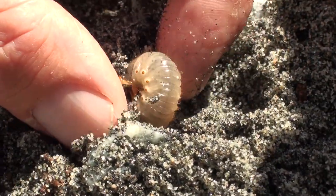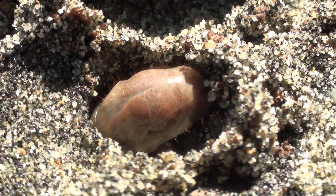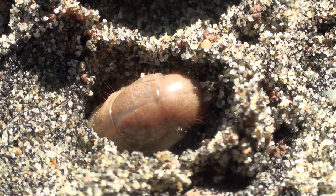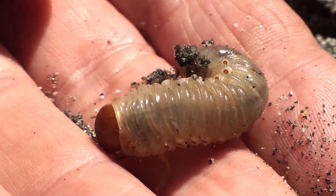Under big logs of wood live huge chaffer beetle grubs. They help with the recycling of all that driftwood there. It can take them a few years to develop into big chaffer beetles.